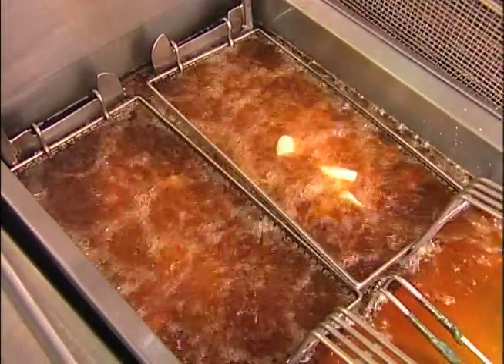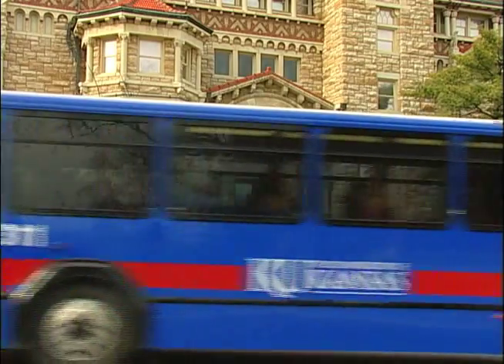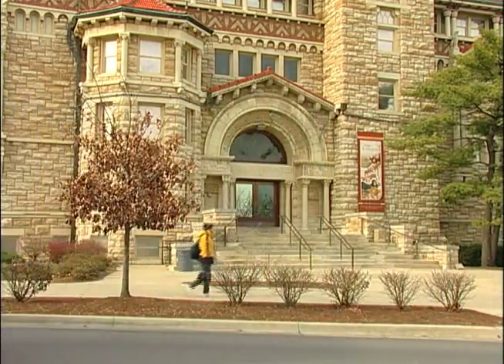The same cooking oil being used at the KU Dining Hall can one day be used to help power the KU buses. I think that's really exciting. I'm Professor Susan Williams, Associate Professor in Chemical and Petroleum Engineering at the University of Kansas, and I'm also the director of the KU Biodiesel Initiative.